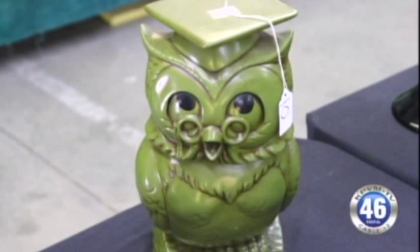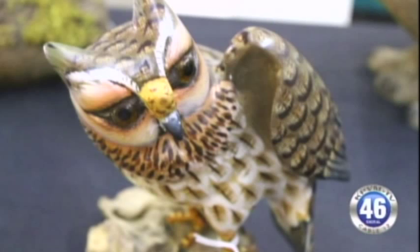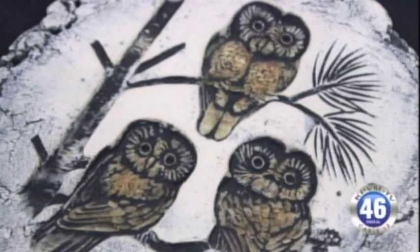There is quite a bit of stuff in here, but first let's mention the owls. There's probably a good 30 or 40 lots of owls — probably 100 different owls — from Fenton owls to small porcelain owls, large metal owls, you name it. This one estate had quite a bit of owls in it.